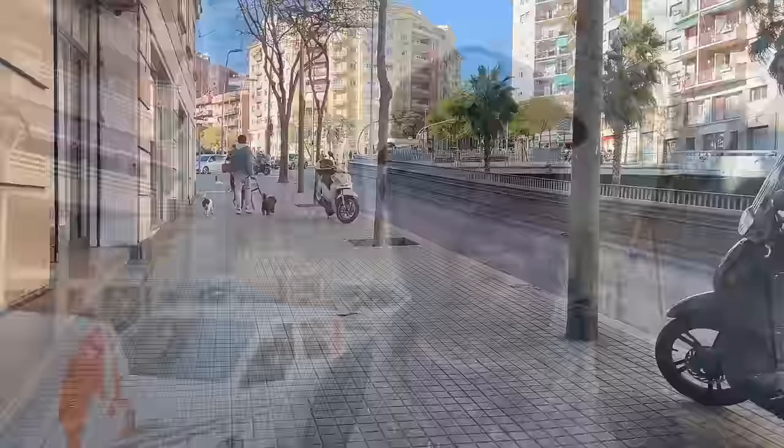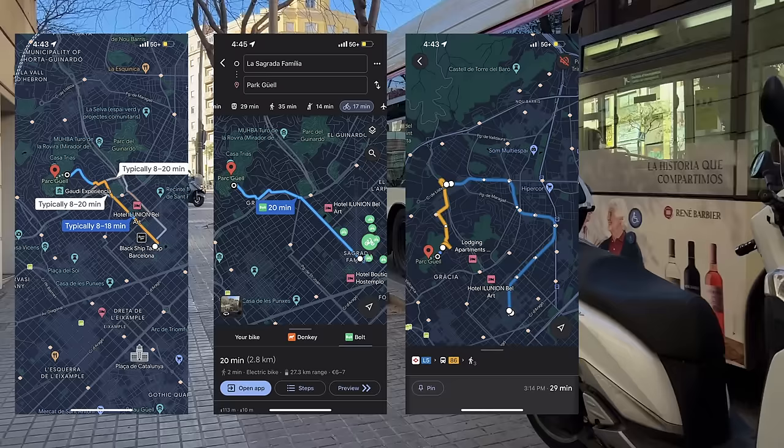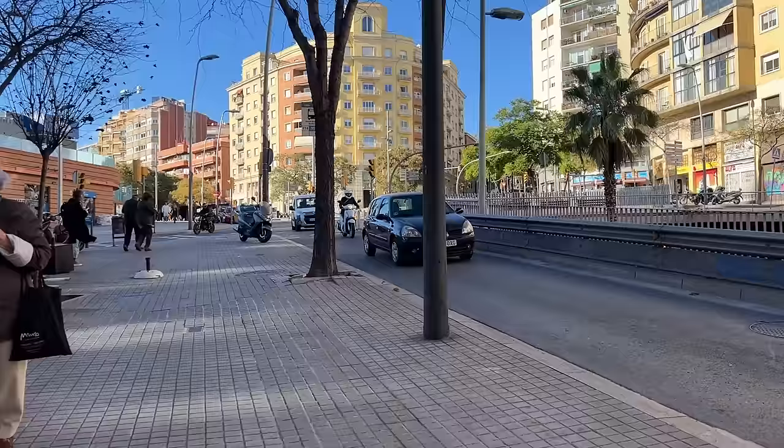And now starts the half-hour journey to Parque Güell. It's a 30-minute walk from the Sagrada Familia — 2.5 kilometers uphill. You can also take a 12-minute taxi, a 20-minute e-bike ride, a 30-minute metro, or a 35-minute walk. We love exploring by foot, so we've chosen to walk.